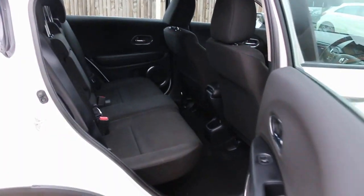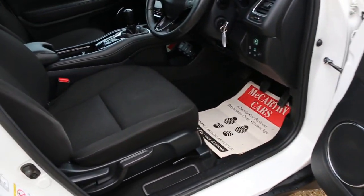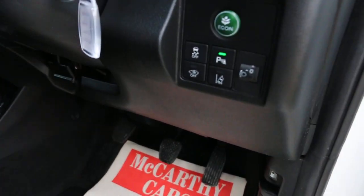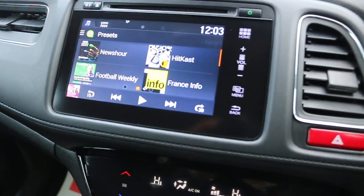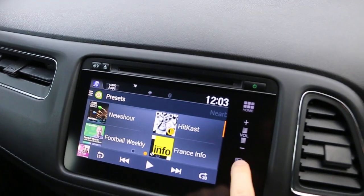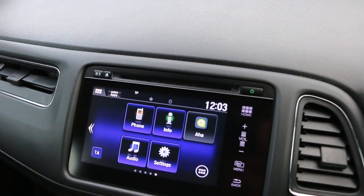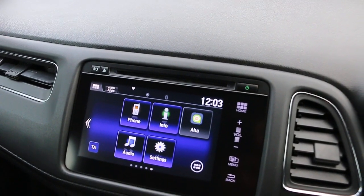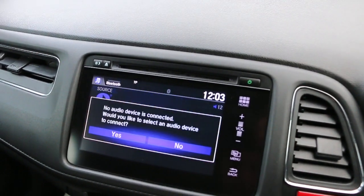Features include four electric windows, electric and folding mirrors, parking sensors, touchscreen, Bluetooth telephone connection, and Bluetooth audio.